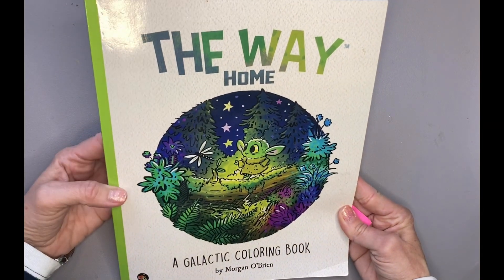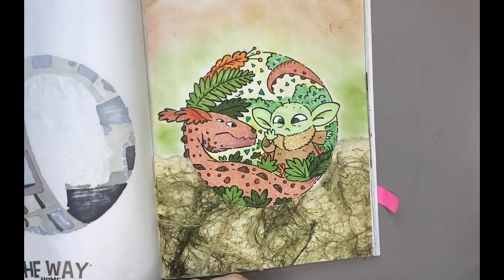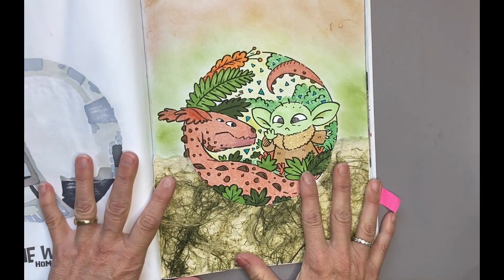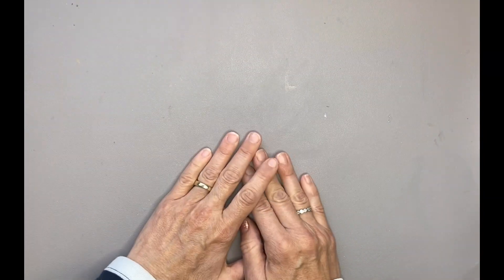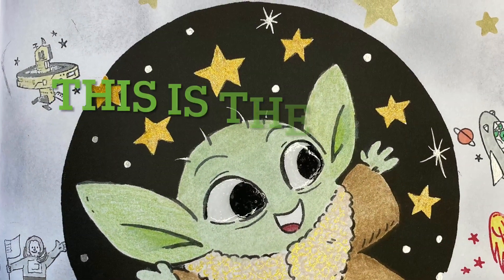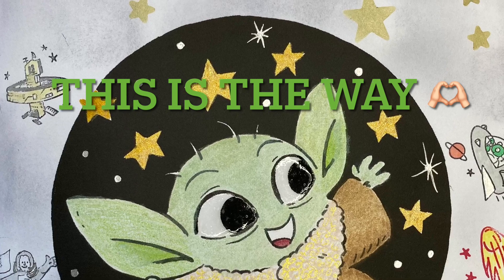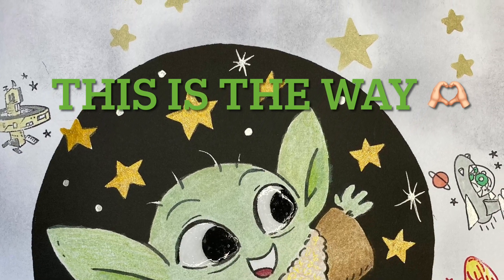So this is my eighth completed adult coloring book — it is The Way Home by Morgan O'Brien. I am happy to add it to my completed book section of my bookshelf. And I thank you for joining me today. I hope you are doing something colorful and creative this week. And until Sunday's video, take care, have a great day, bye bye.